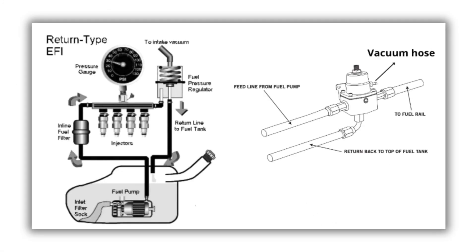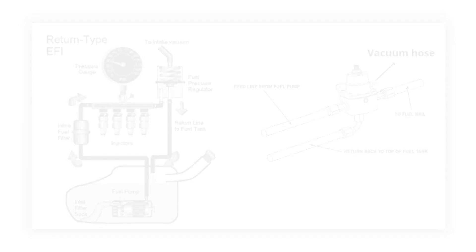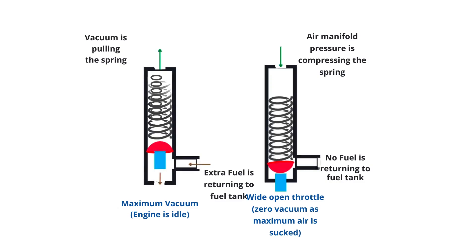Fuel pressure regulators maintain the optimal fuel pressure required for smooth engine operation. They have a spring-loaded diaphragm that reacts to intake vacuum. At idle, the diaphragm lifts, allowing excess fuel back into the tank. Under acceleration, vacuum drops, and the diaphragm closes to increase pressure. This balances fuel flow.